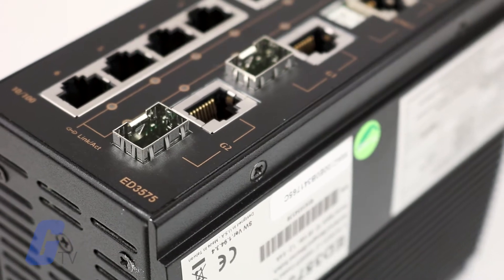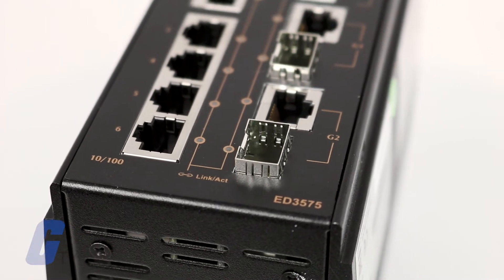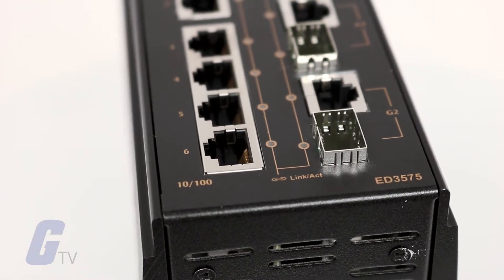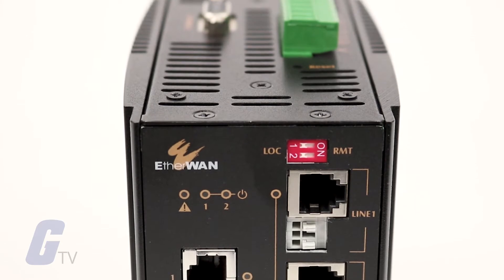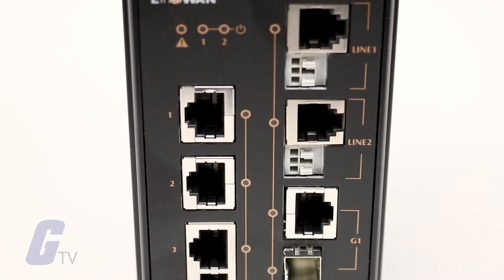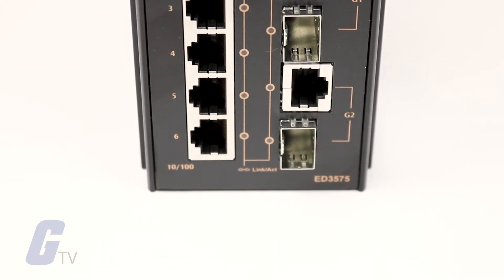The ED3575 managed Ethernet extender from EtherWAN enables the extension of Ethernet connectivity over existing copper pair, allowing legacy infrastructure to be leveraged for IP networks and extending the Ethernet distance limitations of 100 meters. With six fast Ethernet ports, two gigabyte Ethernet ports, and two copper extender ports, the ED3575 provides excellent network extension flexibility.